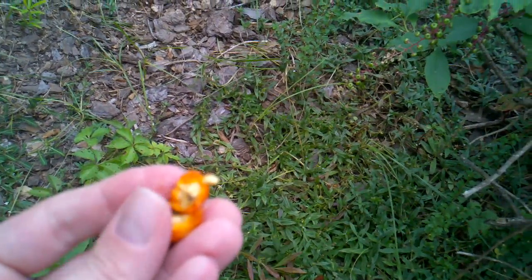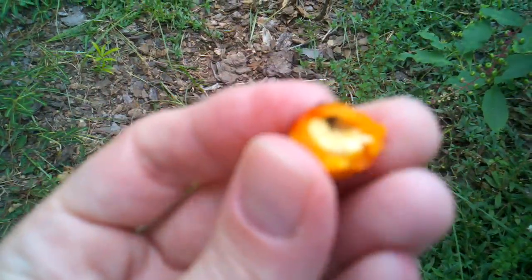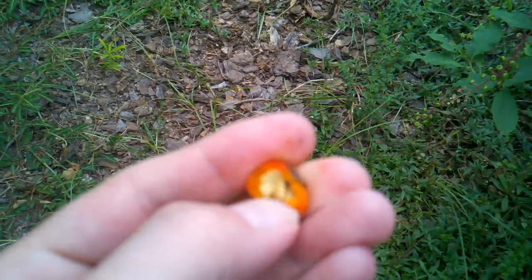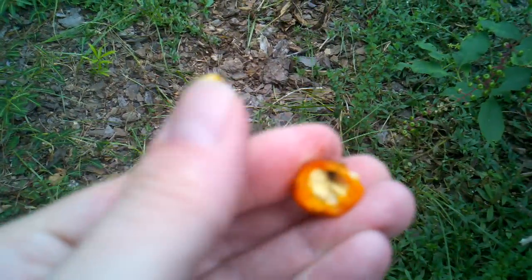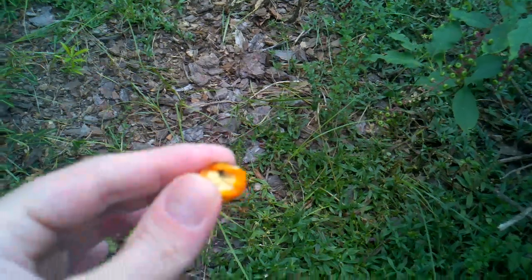Now this thing is to be avoided — the seeds are to be avoided. They make itching powder out of these seeds. Those seeds are not what you want. You want that layer of flesh. They're hard and they'll crack your teeth, so you don't just bite all the way through one. You want to eat the flesh off of it.